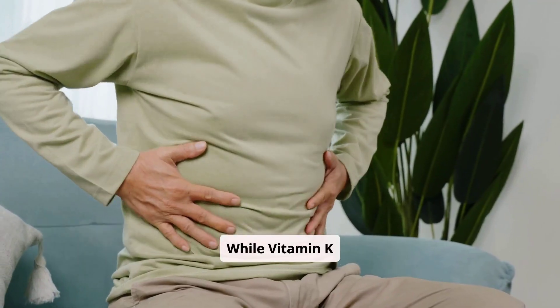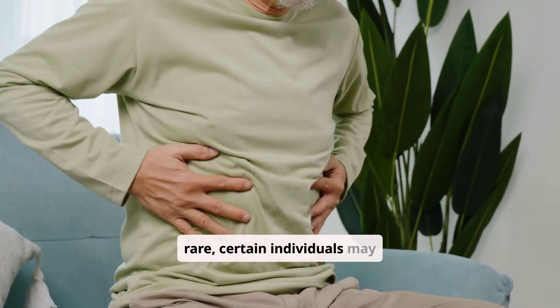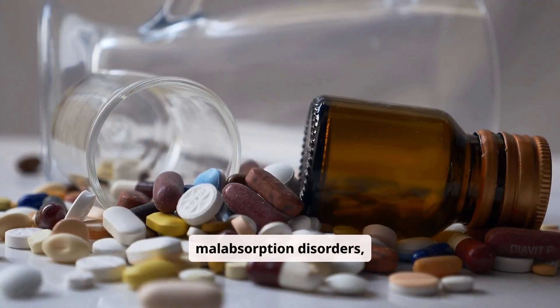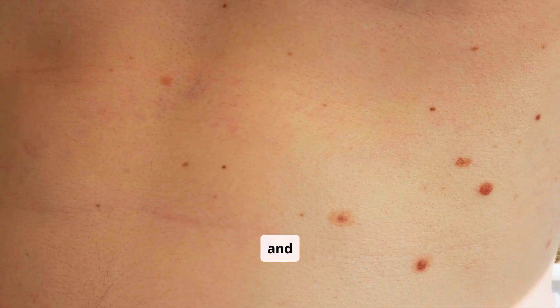While vitamin K deficiency is relatively rare, certain individuals may be at higher risk. This includes people with malabsorption disorders, those taking certain medications, and newborns.